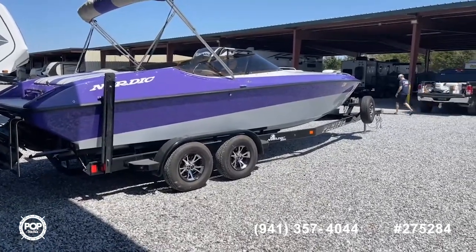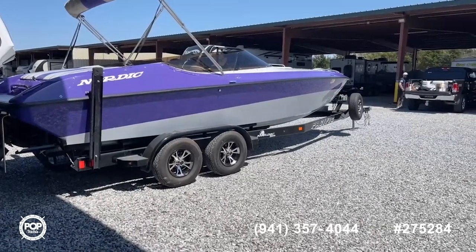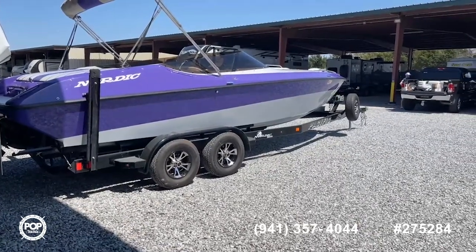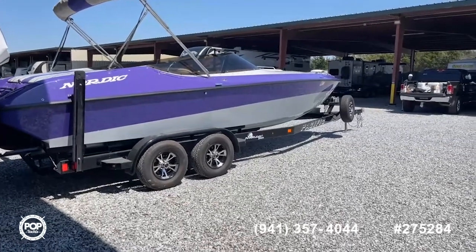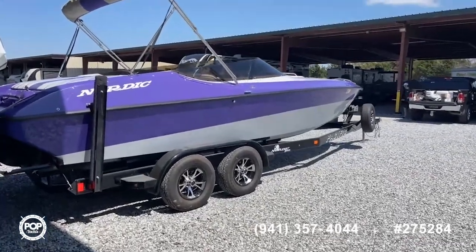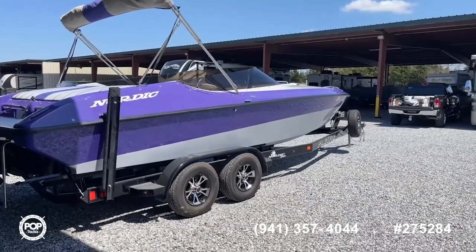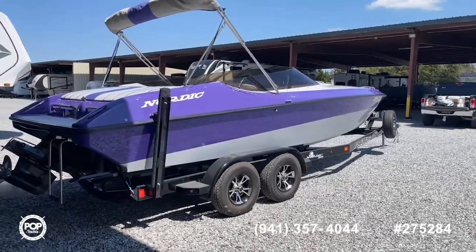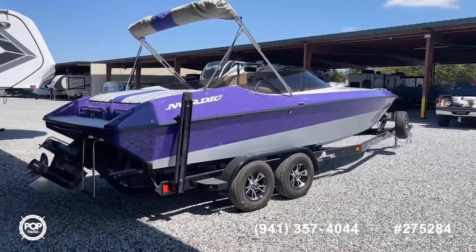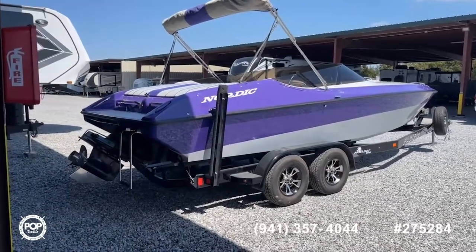What you see before you is a beautiful 1994 Nordic 25 high performance boat. This has an open bow with a mid cabin as well — really unique setup, very hard to find floor plan. Gives you all the benefits of a regular runabout or bow rider and all the performance of your standard high performance runabout. Powered by a new 454 Magnum 385 horsepower Mercruiser, mated to a beefy Mercruiser Bravo 1 outdrive.